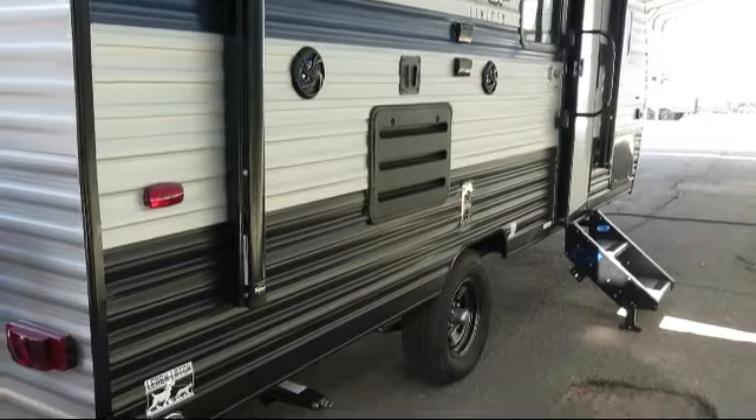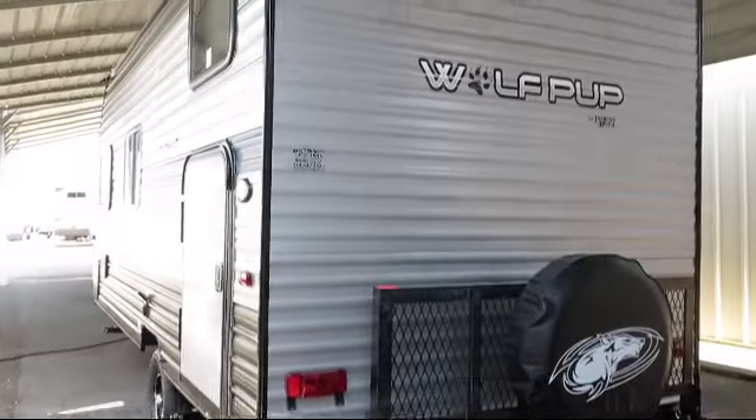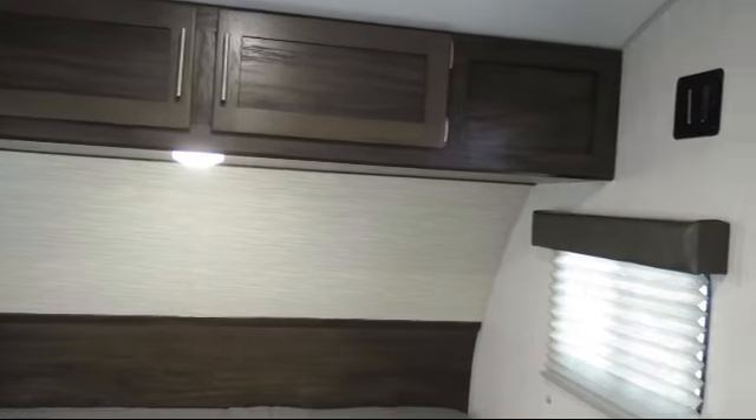Additional features include pleated shades, LP leak detector, fire extinguisher, carbon monoxide detector, removable table, lower kitchen cupboards and drawers, range hood with exhaust fan and light, mini blinds, and overhead kitchen storage.